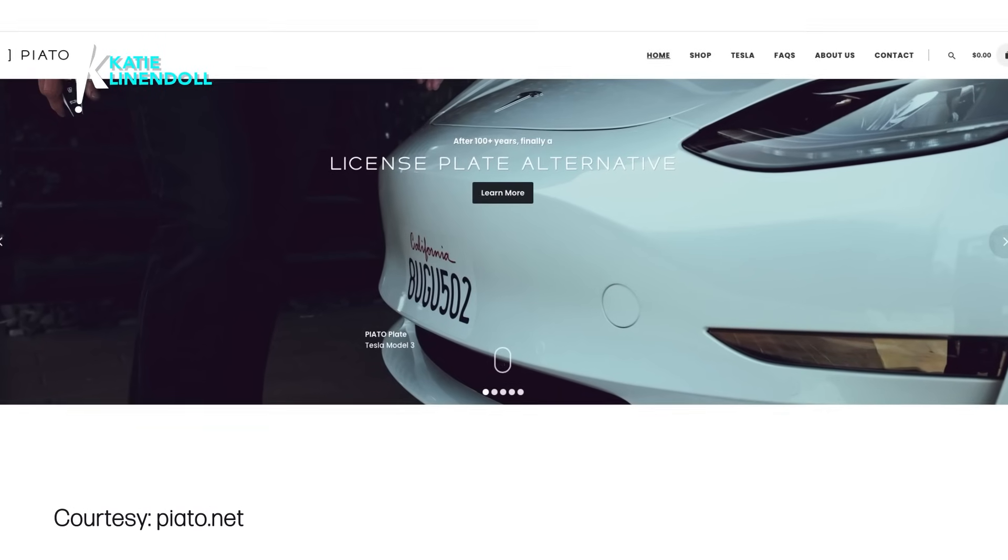Welcome to Technically Katy. There are so many ongoing advancements in the auto world, but you know one thing that hasn't changed in a hundred years? The license plate. A recent gadget hit my inbox from inventor Adam Paper and I was completely intrigued. Say hello to Piatto plate.